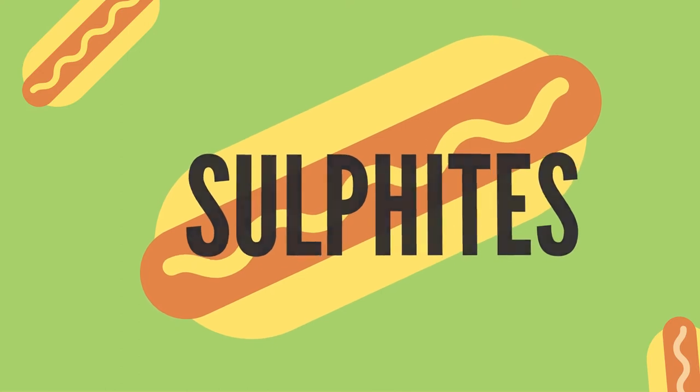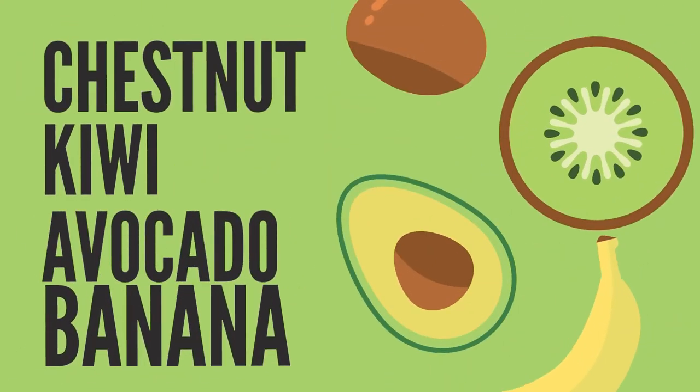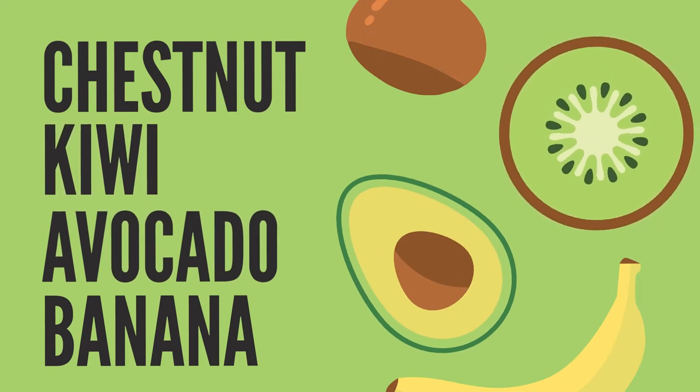Other common allergens include mustard, sulfites which are food additives, and foods related to a latex allergy such as banana, avocado, kiwi, or chestnuts.